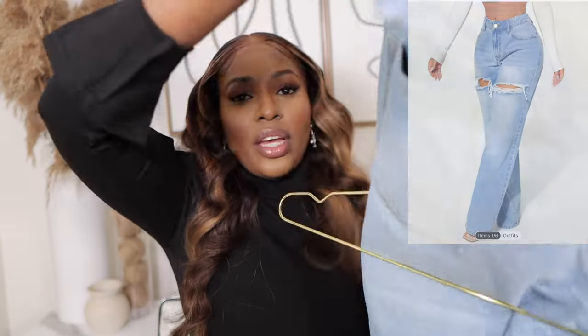Shein these days is coming through with quality like it ain't playing. Every time I go out I'll be holding this bag — every outfit, this bag. It's my new favorite. Moving on, let's get to the outfits.